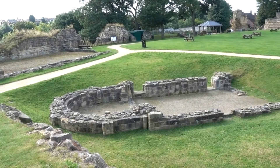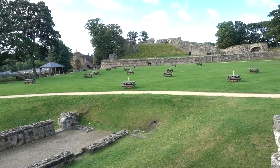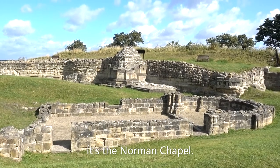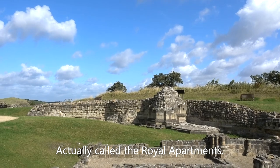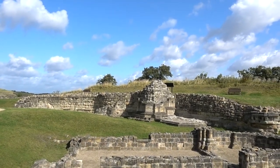Looks like a chapel, doesn't it? I keep calling this a chapel because that's what I think it is. And behind was the fateful tower where Catherine had her affair and promptly lost her head.